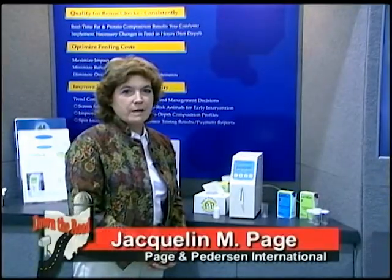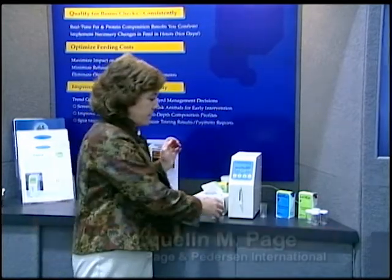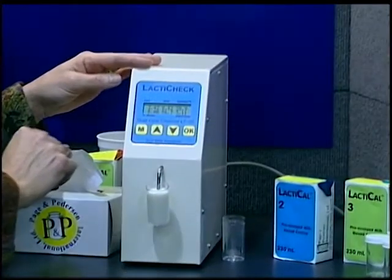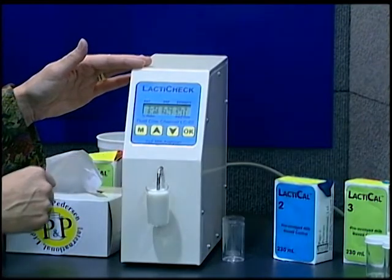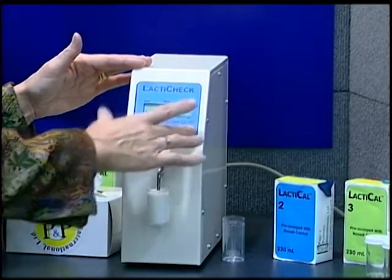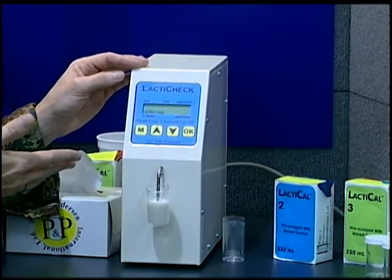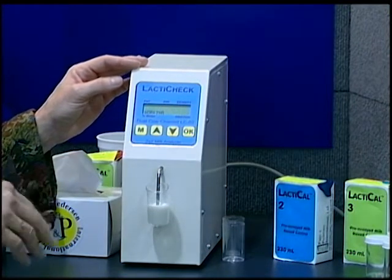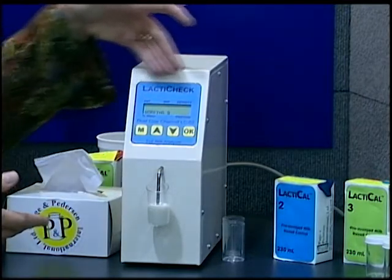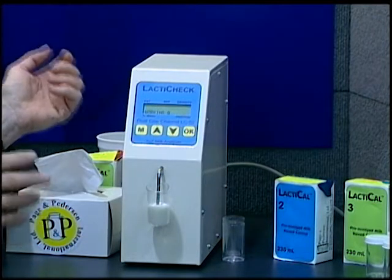My name is Jackie Page and I'd like to give you a demonstration of this little ultrasound instrument, which provides a complete profile of milk composition in a minute and a half. So we introduce the sample to the instrument, we select the channel cow milk and press OK. For the next minute and a half, this instrument is going to analyze that sample, and at the end of that 85 seconds it will report a complete profile of the milk composition including the fat and protein.